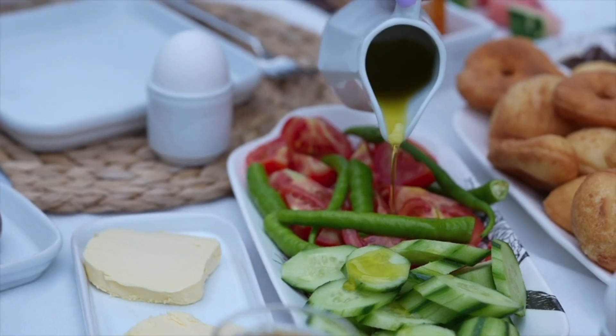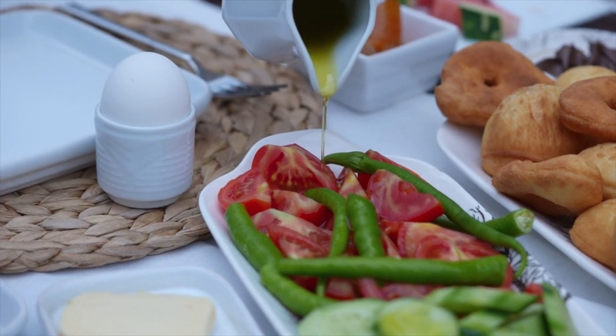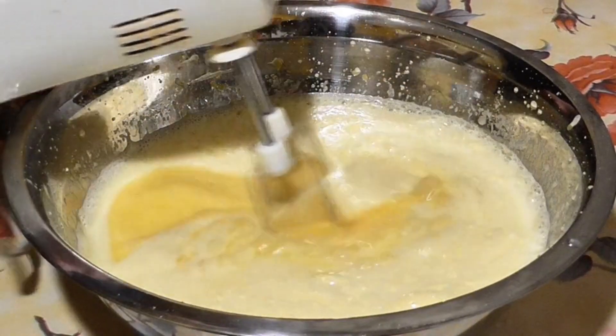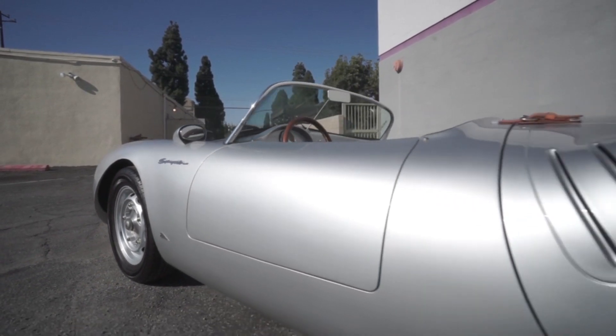Worse, some companies use refined olive oil, which has been chemically treated, and mix it with just a little EVOO for flavor. It's like buying a luxury item and finding out it's a cheap knockoff.